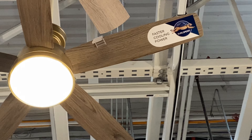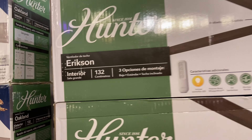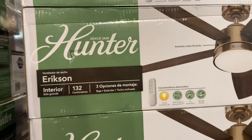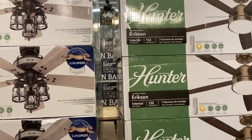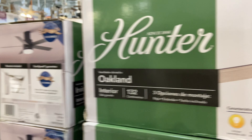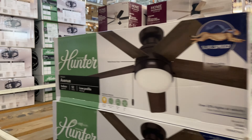Faster cooling power — I'm not sure what this thing is. Oh, Erickson. It's in Spanish for some reason, probably because it's facing the Spanish side. I really like this Oakland right here.